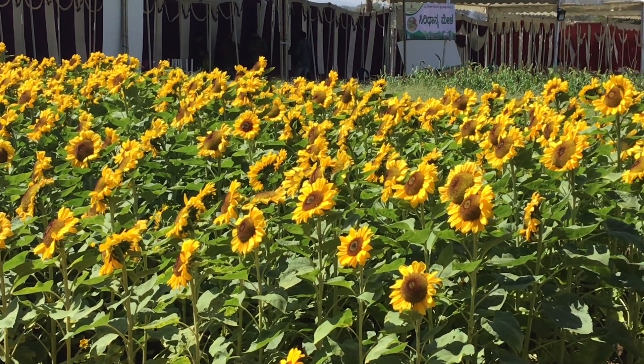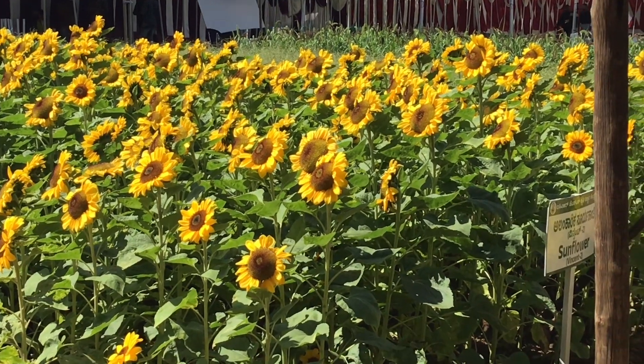I hope you enjoyed watching this video on some of the uses of sunflower. Thank you for watching and wish you a good day. Take care.